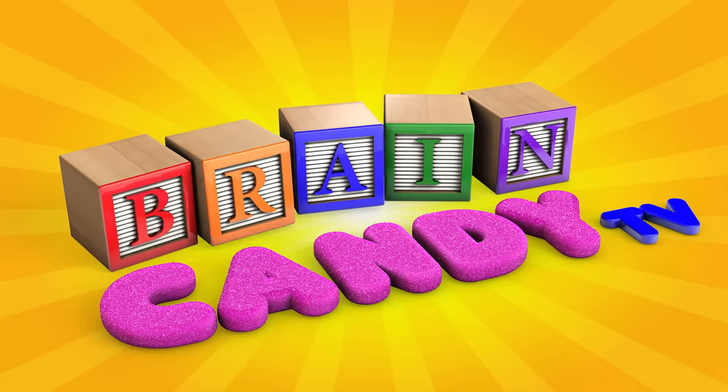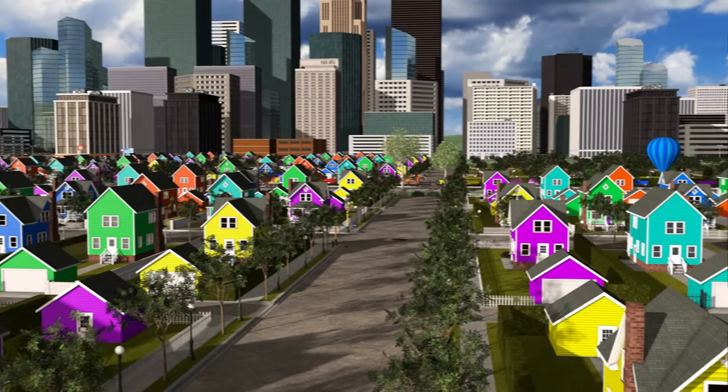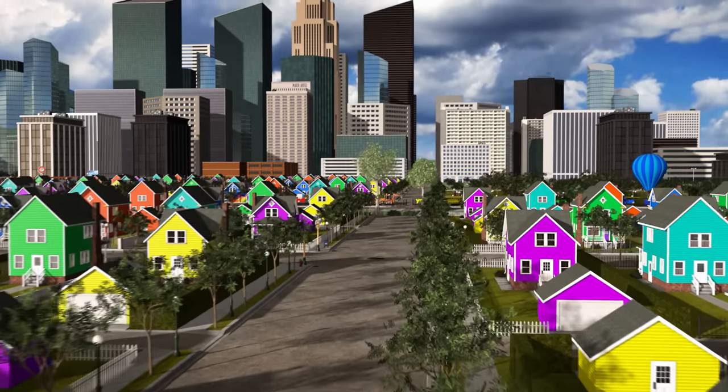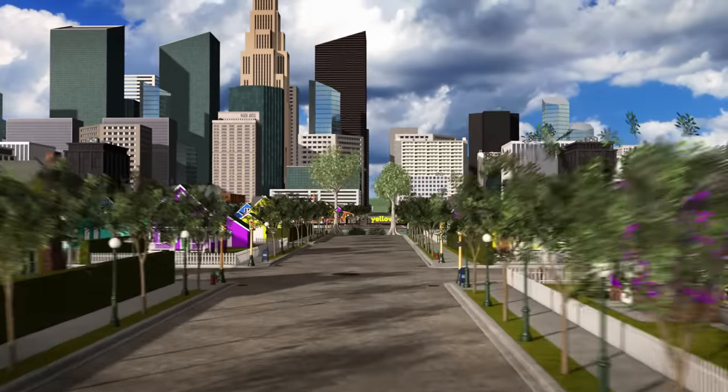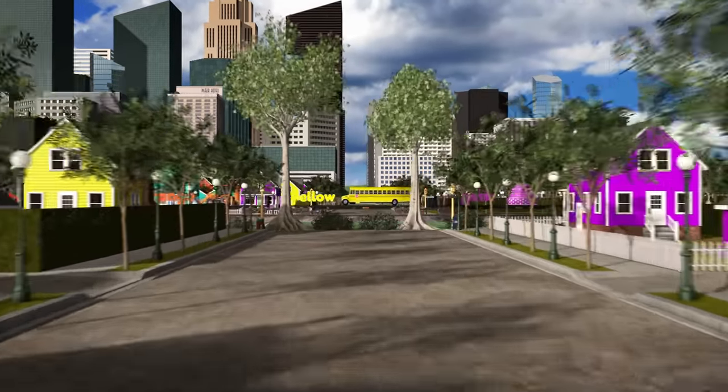Welcome back to Brain Candy TV! Hey Brainiacs! Welcome to Color Town! Color Town is famous for all of its colorful houses. Do you want to learn about some colors with me and Lizzy?